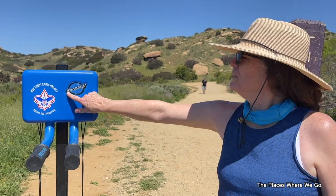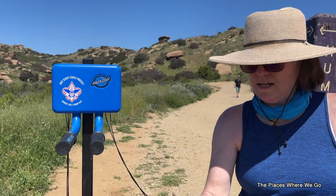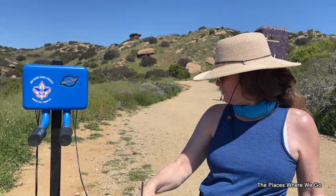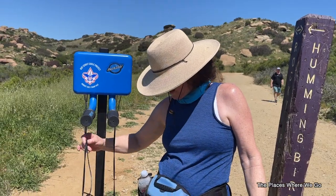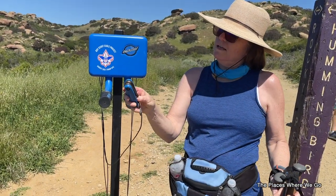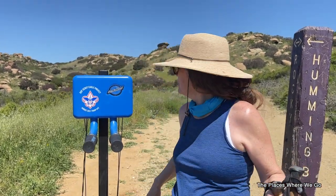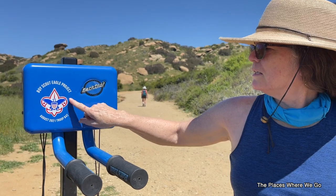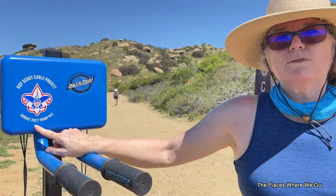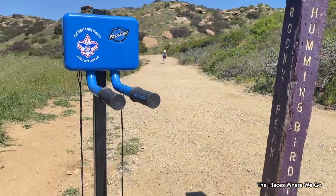The park system put in a repair tool station for mountain bikers. You've got wrenches, a Phillips screwdriver, a flathead, and Allen wrenches in a couple of different sizes. This was put in by a Boy Scout Eagle Project in August of 2021 — no wonder it looks so good. They allow you to put your bike up here and work on it. Very cool.